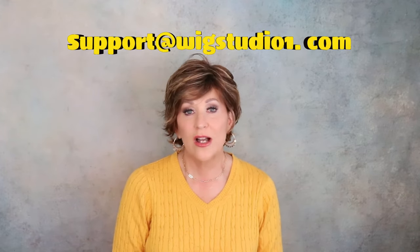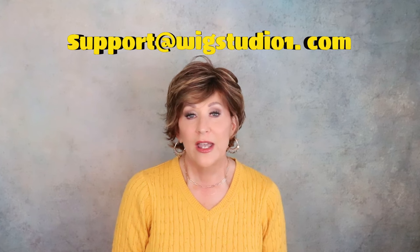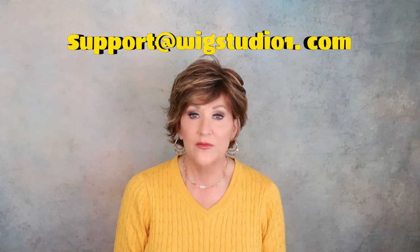If you have any questions, please don't hesitate to reach out to wigstudio1. You can reach them in a couple of different ways. You can email them at support@wigstudio1.com, or you can live chat with a personal hair consultant during normal business hours via the wigstudio1.com website.